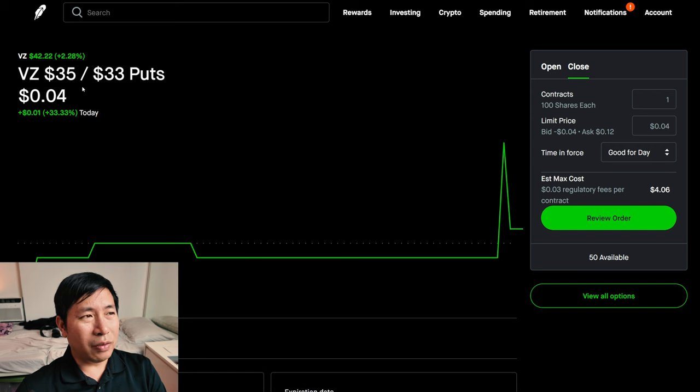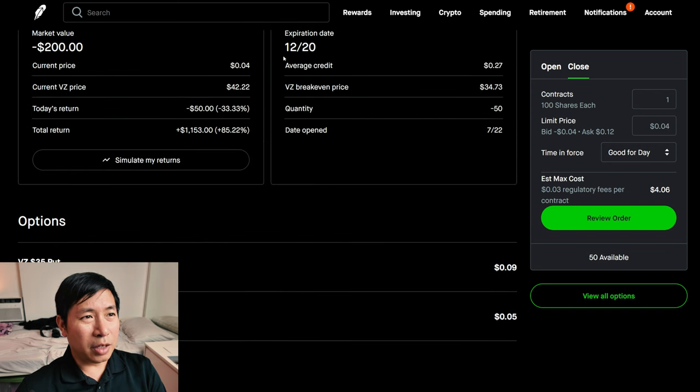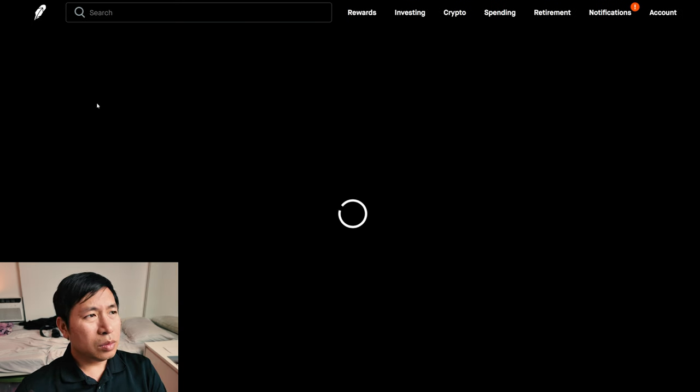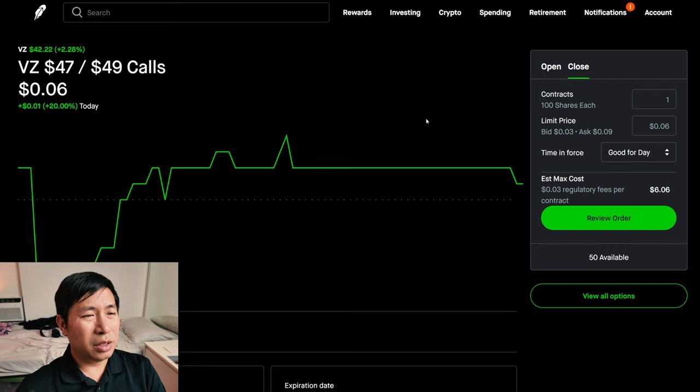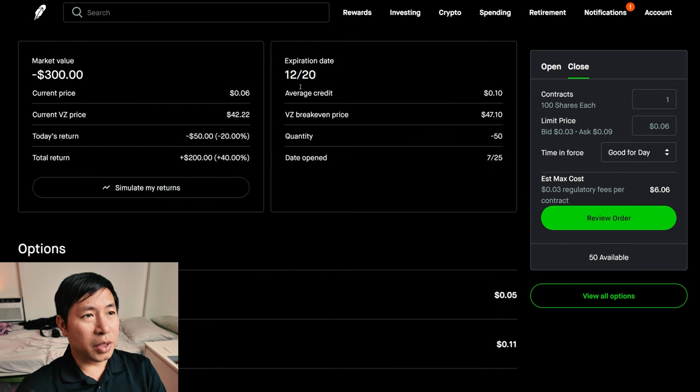I have Verizon $35/$33 put credit spreads. These expire December 20th. My total return, $1,153. I have Verizon $47/$49 call credit spreads. These expire December 20th. My total return, $200.